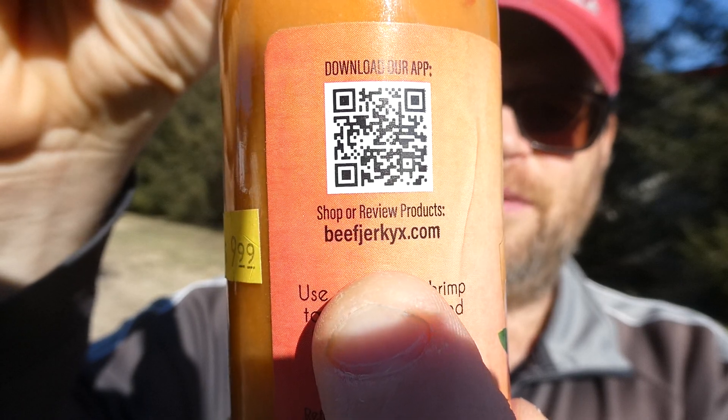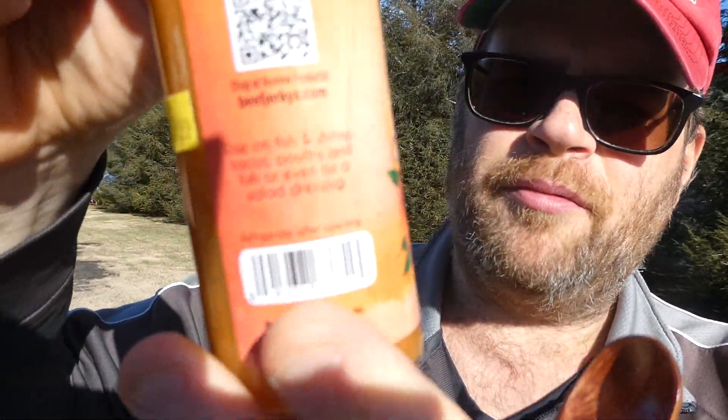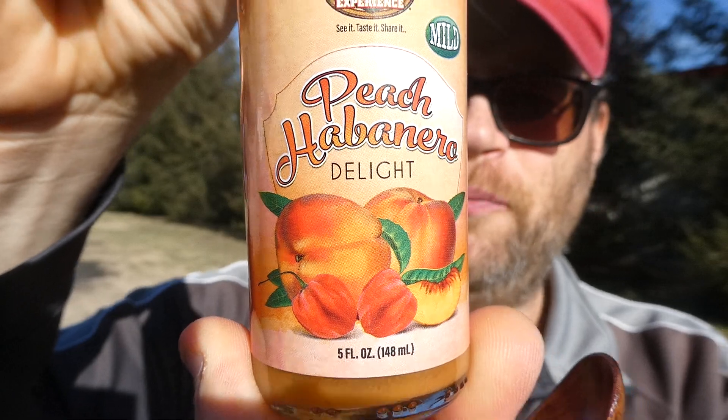I paid $9.99 for this at the Beef Jerky Outlet. Their stuff is a little pricey but it's good — I love their mustard, and I have a snack mix with cheddar pretzels and brown sugar bourbon pretzels that's really good too. You can shop or review products at beefjerkyx.com. It says to use it on fish and shrimp tacos, poultry, fish, or even as a salad dressing. I love the label — it's got habaneros and peaches on it, pretty cool.